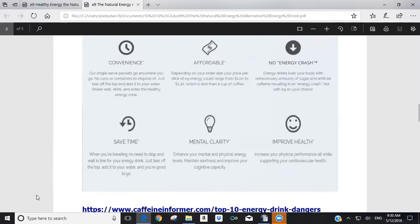E9 enhances mental clarity, physical energy levels, and maintains alertness, improving cognitive capacity well beyond anything from other energy drinks, while also supporting cardiovascular health.